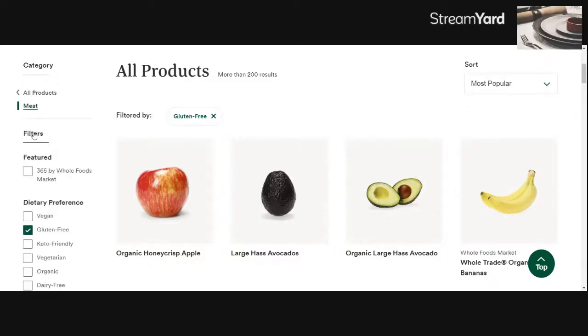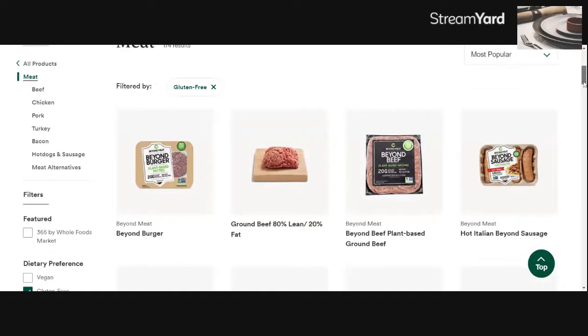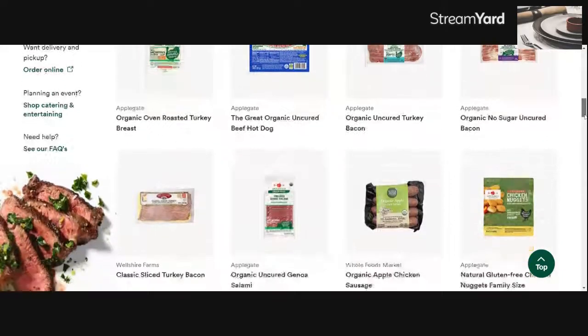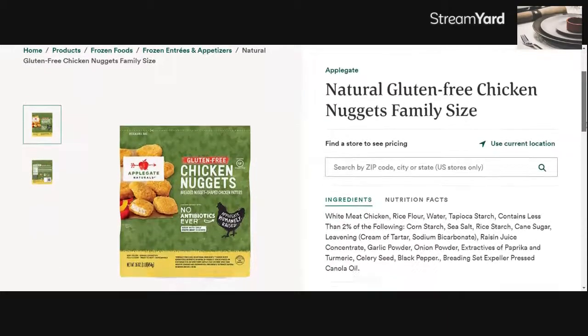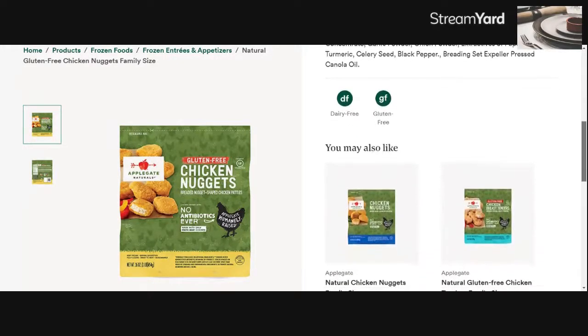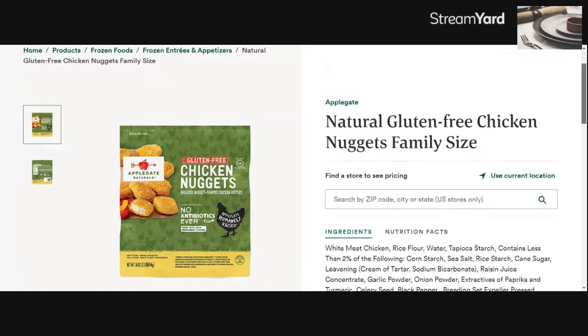For instance, if I wanted to check meat just to see what they have — looks like they've got some vegan meats and regular meats that we can choose that are gluten-free. Here's a packaged item — chicken nuggets, if you were going to feed these to your kids. The thing I like about it is when you click on the product, it has the ingredients and other dietary options. It's dairy-free and gluten-free, so this would be perfect for somebody who has both restrictions.